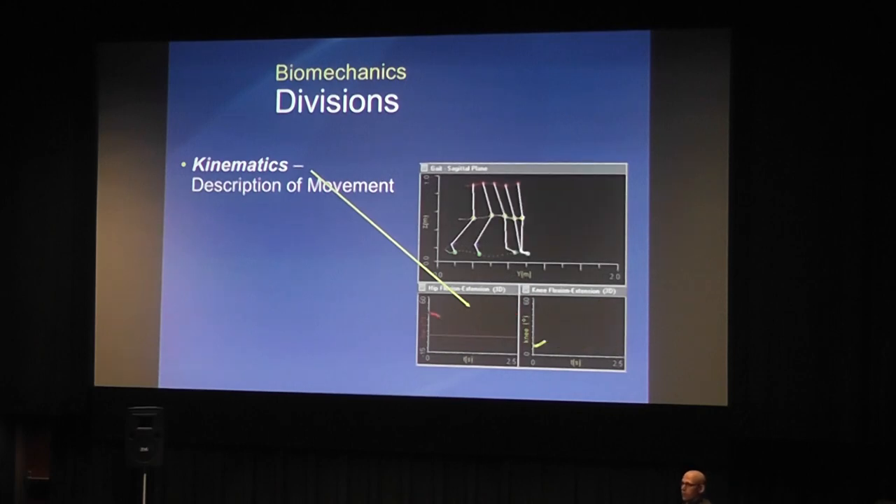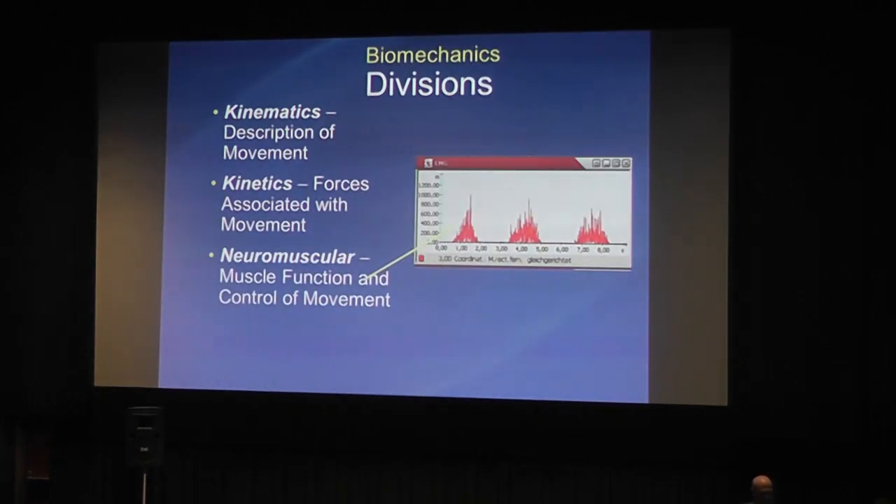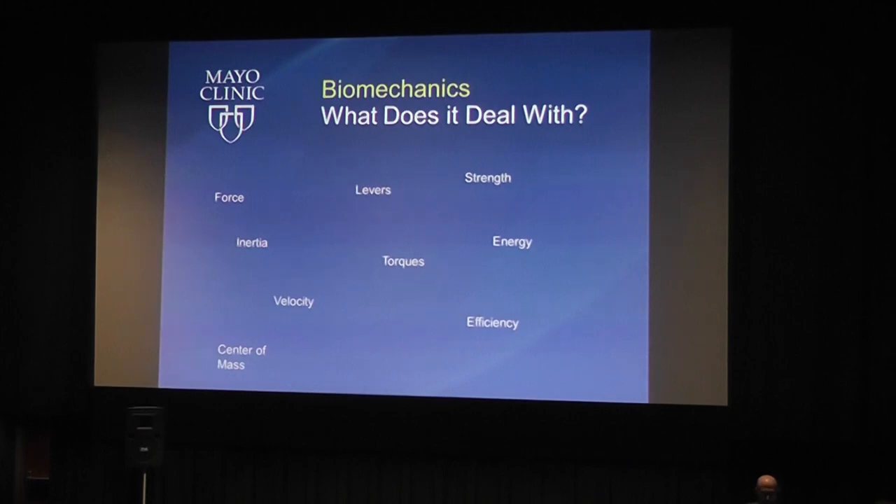Kinematics is simply the description of movement. Kinetics adds forces, allowing you to measure the forces associated with movement and acting on the body. We can also measure neuromuscular function using tools like EMG to look at muscle function and control of movement.